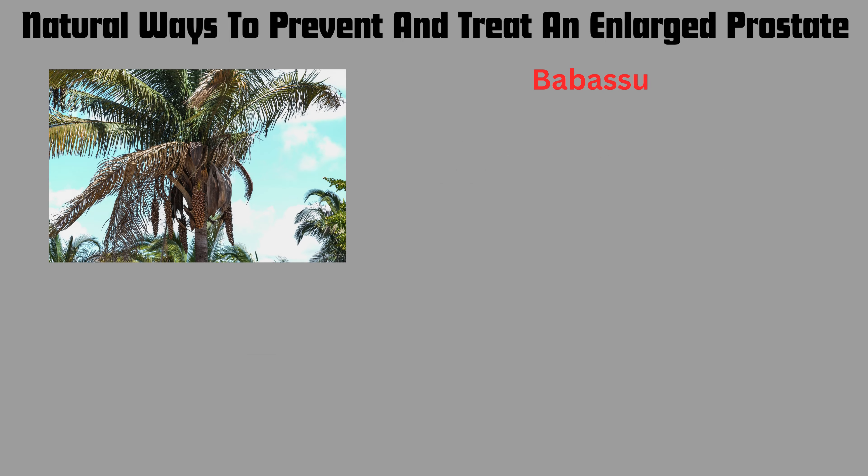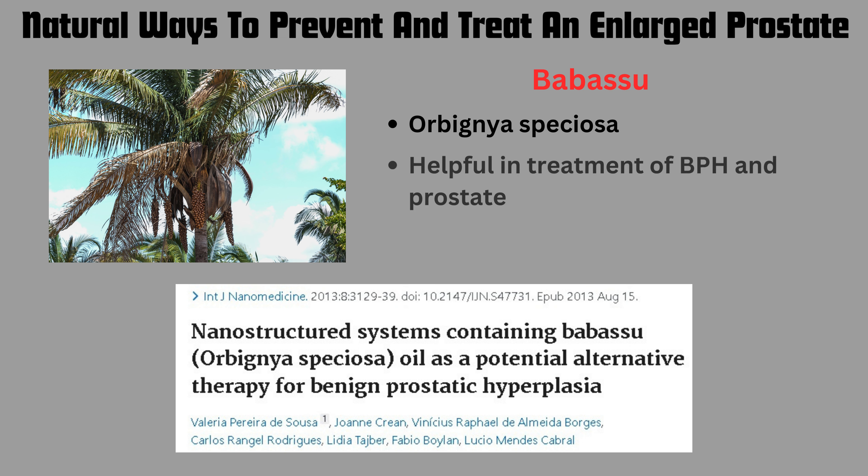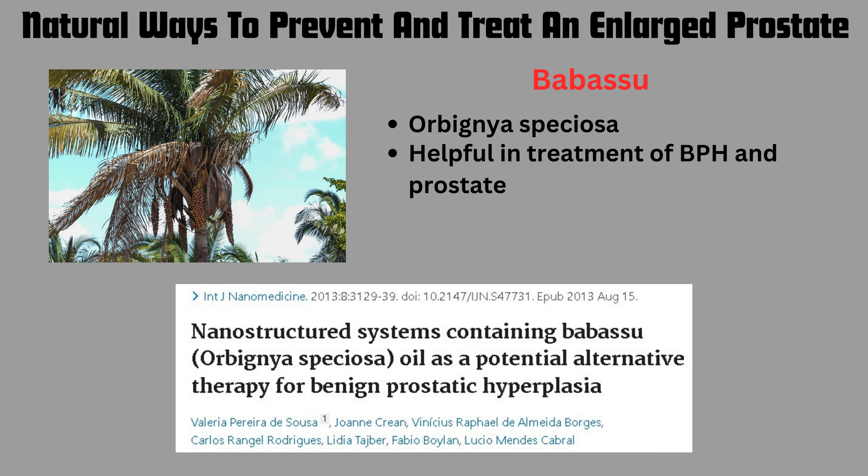Another option is babassu. From the article entitled 'Nanostructured Systems Containing Babassu Oil as a Potential Alternative Therapy for Benign Prostatic Hyperplasia,' babassu — also known as Orbignia speciosa — is helpful in the treatment of BPH and prostate malignancy. This is an interesting natural remedy that can also be used.